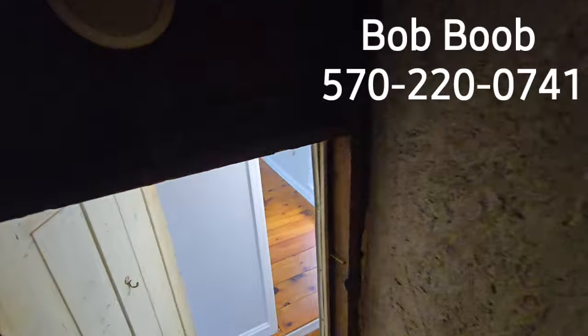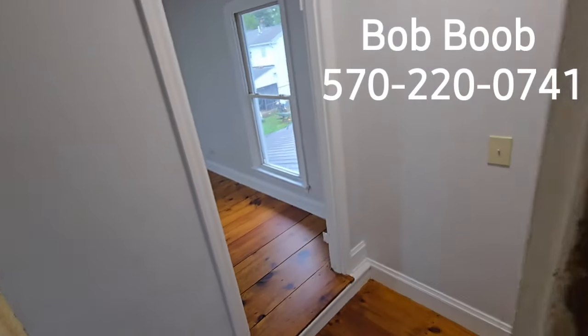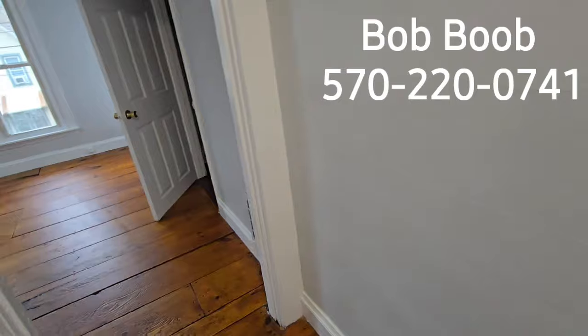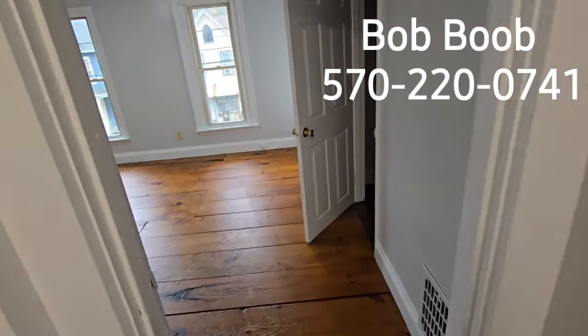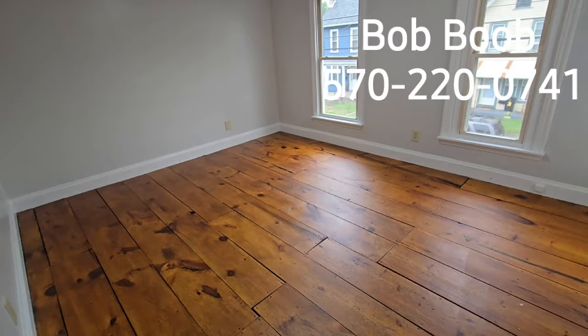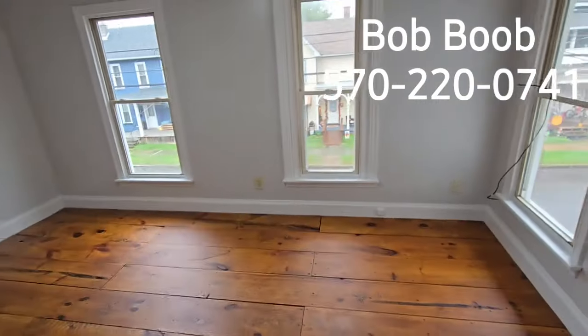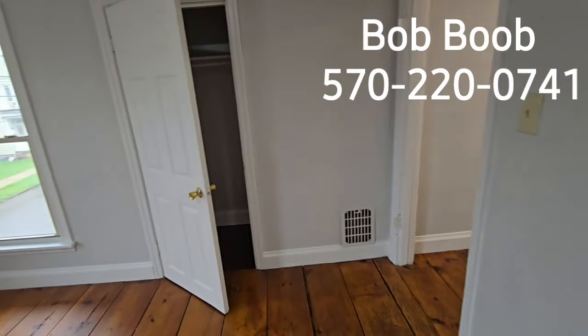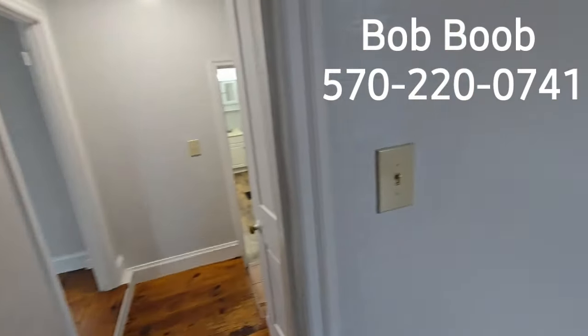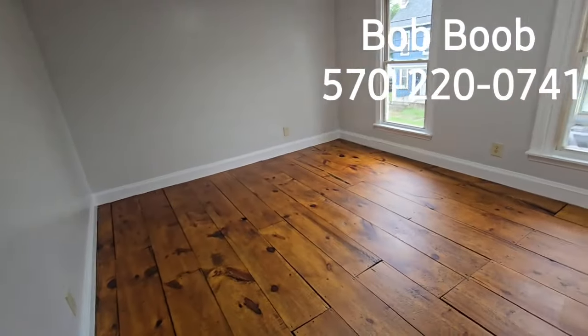Gas heat, 100-amp electric breaker box — I forgot to show you the breaker box; it's down in the basement behind the furnace, but I do have a picture of it online. Here's bedroom number three — very nice size room, lots of windows, and a closet. Depending on how you use that lower-level room, you could have a four-bedroom house here.